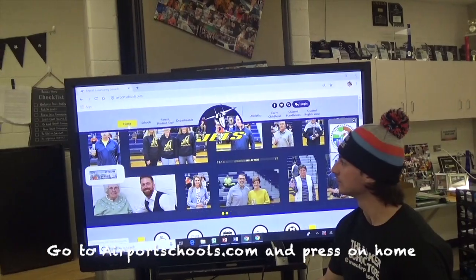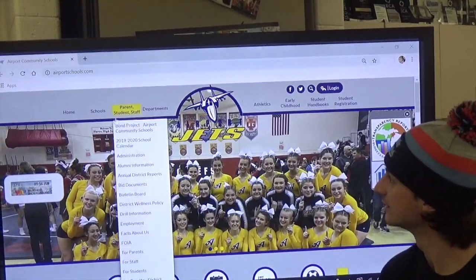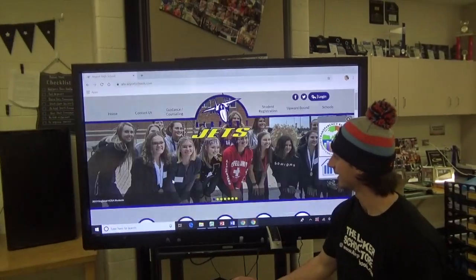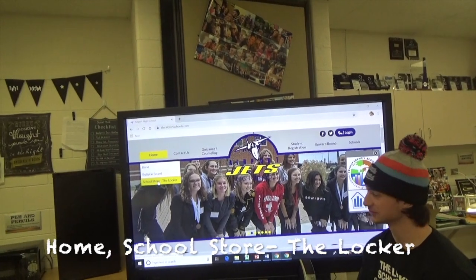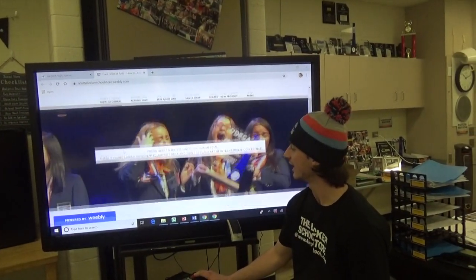Go to airportschools.com and press on home. Navigate to Schools, Airport High School, then Home, School Store.